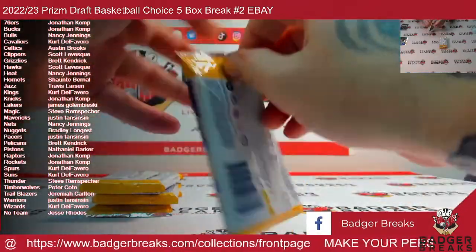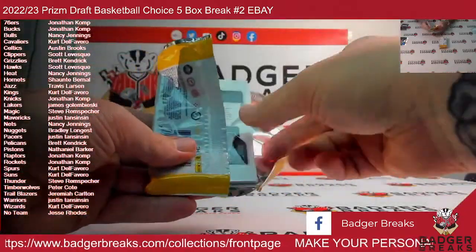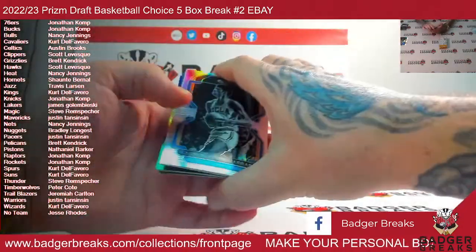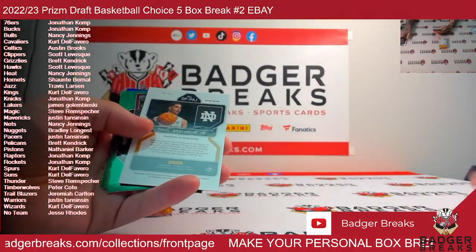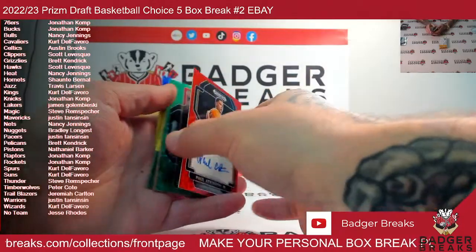All right, here we go. Next pack — Kareem Abdul-Jabbar silver, Jake Laravia silver, Paul Atkinson Jr. on the red scope.